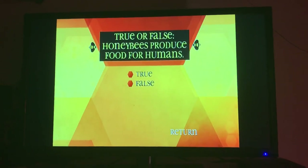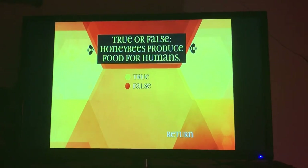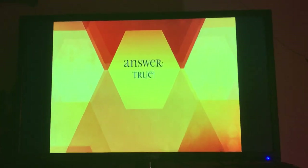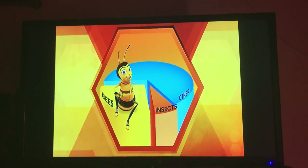True or false? Honey bees produce food for humans. True. One third of all our food is pollinated by insects, and the honey bee is responsible for 80% of that pollination.